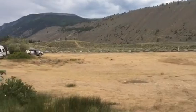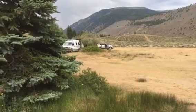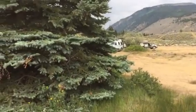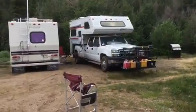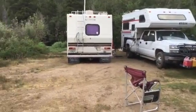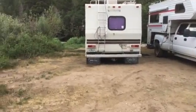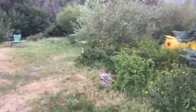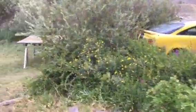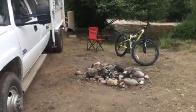This is my campsite — part of it anyway. You can't see a lot of it because it's over on the other side, past the vehicles you just saw. This is where I parked today. Somebody moved out of here today and I came in and took it over. There's my car, my bike, an old campfire.